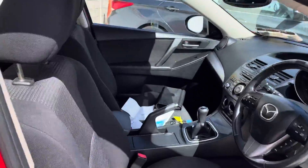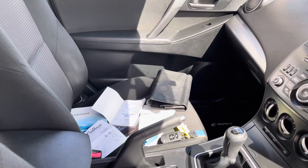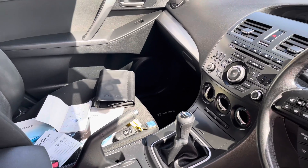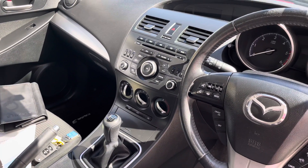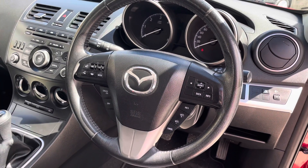Bringing you into the interior now — you'll see that it's got a lot of service history with it. The previous owner has kept up to date with stamps etc. It's got two keys and you've got air conditioning.